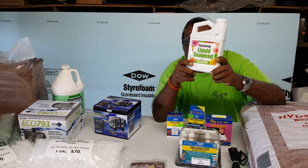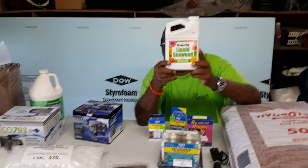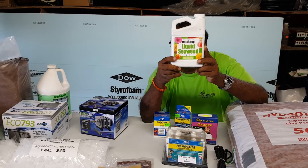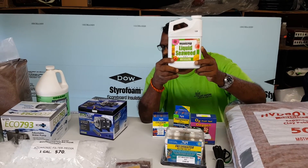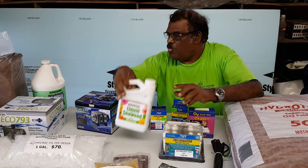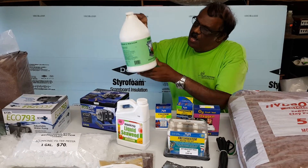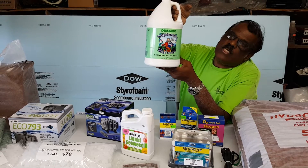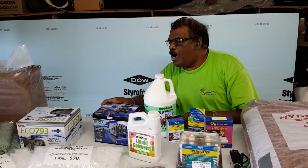Maxi Crop is a seaweed product that contains all the micronutrients. It comes from the northern sea off the coast of Norway, where there is clean Arctic water and seaweed. We also have Neptune's Liquid Seaweed. All of these are organic compounds which are safe for fish in your aquaponics system.